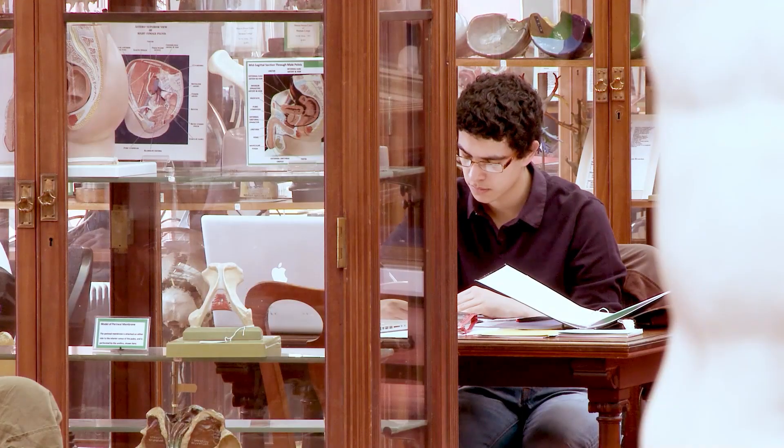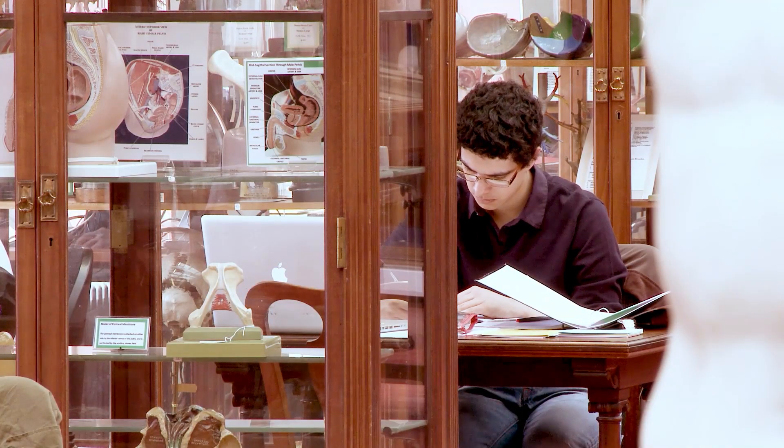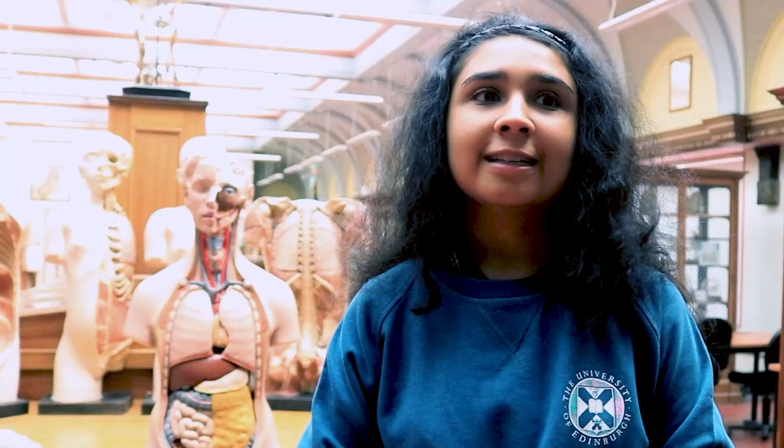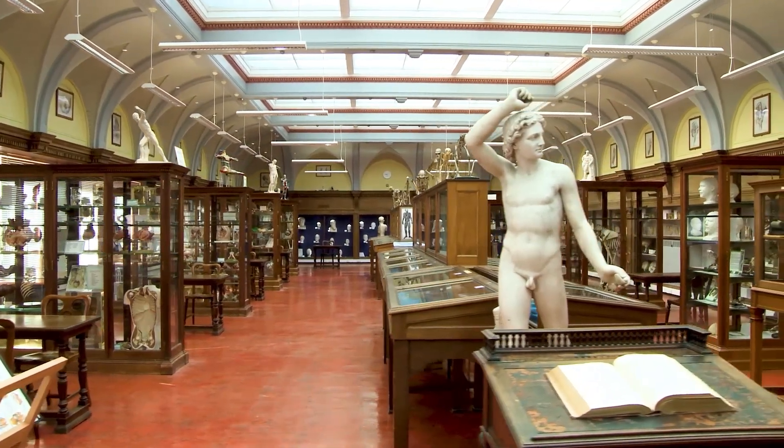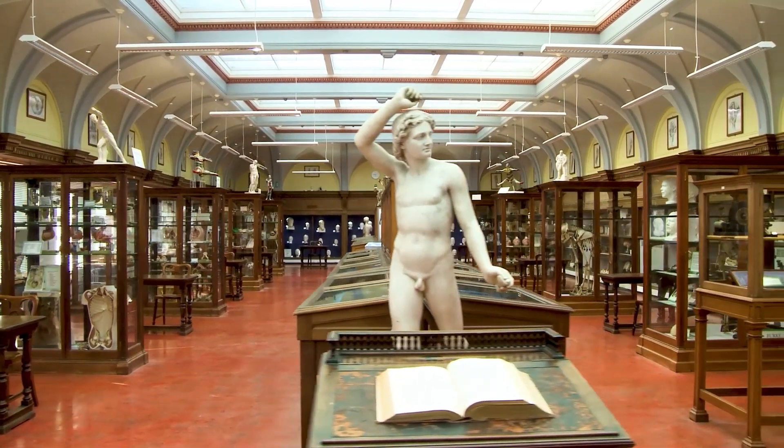We're here in Edinburgh Medical School's anatomy museum. This museum has over 15,000 specimens, and as well as being a museum, it's a study space where students from all over the medical school can come to study. It's very aesthetically pleasing - one of the reasons being that it was built in 1884, which really captures the history and the architecture behind the medical school.